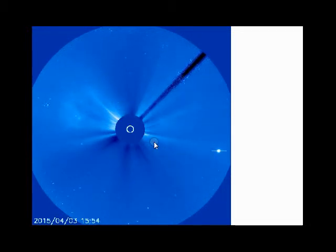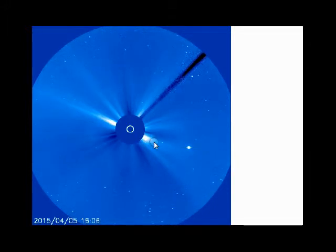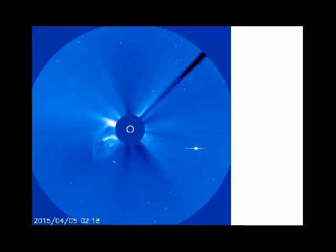And this right here is LASCO C3 — you'll see the eruption coming up on the lower left-hand corner. And if you watch closely, you'll see the charged particles going virtually all the way around the sun, headed toward us.